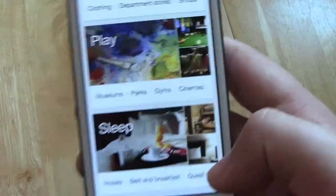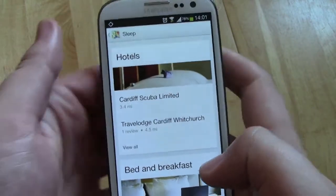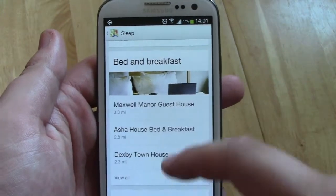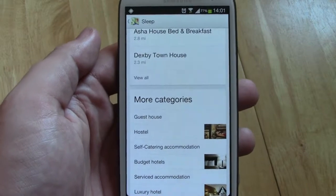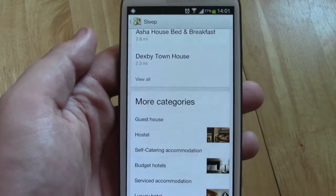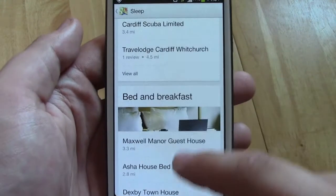If we use sleep as an example, this is going to bring up things like hotels, bed and breakfast, things like that. The interface, as you can see here, is very Google Now with the card interface — really fluent, really nice to use. And I have really enjoyed finding not even new places, but just normal places where I normally go. It's a great way of interacting and finding out reviews of what other people think.